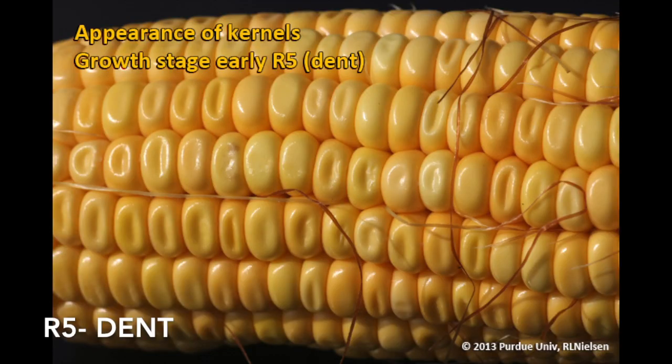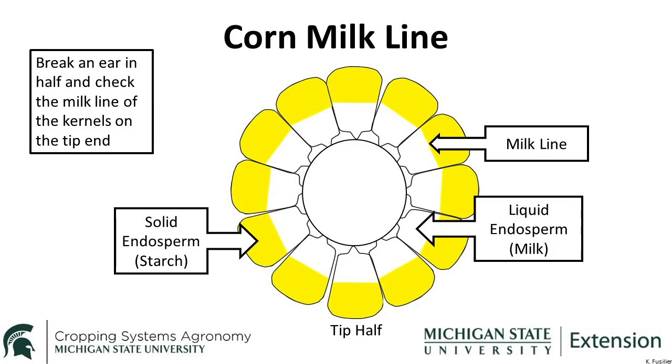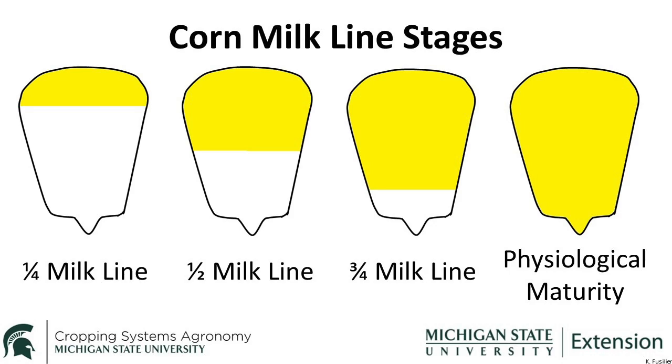The next growth stage is R5 or dent. At this growth stage, all or nearly all of the kernels are dented at the top due to declining moisture content and an increase in starch content. Kernel moisture at the beginning of R5 is 60%. During the R5 growth stage, a distinct horizontal line appears near the dented end of the kernel, also known as the milk line. This is the boundary between the liquid milky part of the kernel and the solid starchy part of the kernel. This line moves from top to bottom of the kernel as the corn matures. Kernels within R5 are designated as quarter milk line, half milk line, or three quarter milk line.